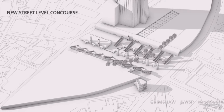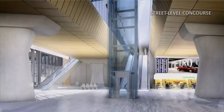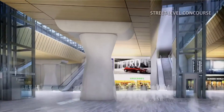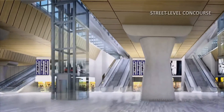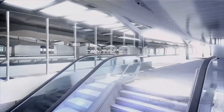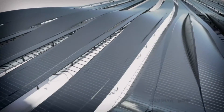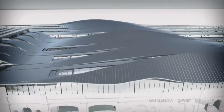London Bridge itself has always been a kind of down-at-heel, fairly difficult station for people to navigate. What we're doing is effectively carving through the historic Victorian arches to create a new concourse underneath the tracks. It is going to be the largest concourse in the UK and one of the largest in Europe. The roofscape is generated from the desire to bring natural daylight into this street-level concourse, so the roof has a series of slivers that twist to bring natural daylight down into that space.